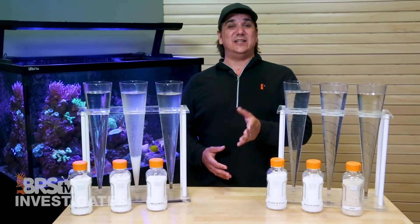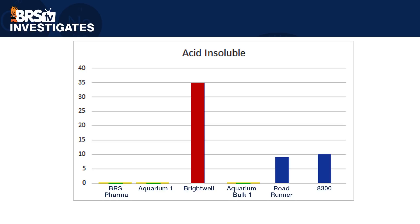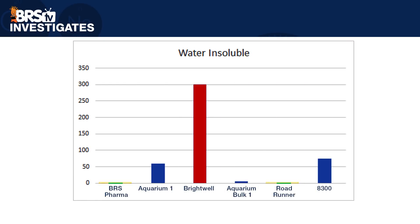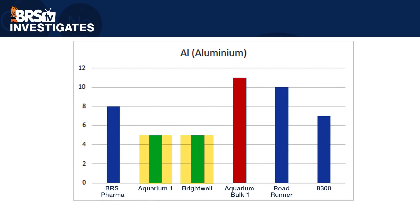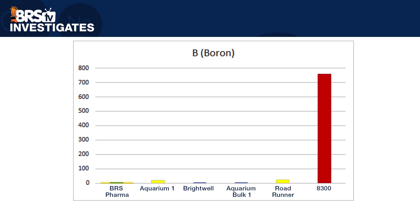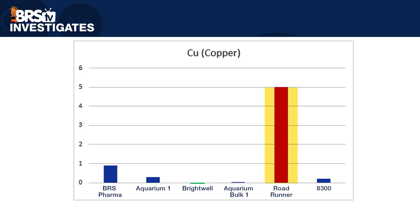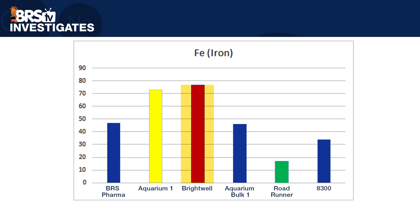As I go through them, note the colors: green means they perform the best, red the worst, and yellow means they were not the worst but still high enough to garner consideration. Starting with acid insolubles: BRS Pharma, Aquarium One, and Aquarium Bulk One all had zeros, and Brightwell was the highest with 35 ppm. BRS Pharma and Roadrunner Ice Melt also had zero insolubles, with Brightwell having the highest at 300. For aluminum, Aquarium One and Brightwell tied for lowest at 5 ppm and Aquarium Bulk One had the highest at 11. BRS Pharma had the lowest arsenic and the 8300 Ice Melter had the highest at 2 ppm. BRS had the lowest boron at 0.04 ppm and the 8300 Ice Melter had 760 ppm — highest by a large margin. Brightwell just edged out BRS Pharma for the lowest calcium at 160 ppm, and the Roadrunner Ice Melter had the highest at 8,100 ppm. Brightwell had the lowest copper at zero and Roadrunner had the highest at 5 ppm. Roadrunner had the lowest iron and Brightwell was the highest at 77 ppm.